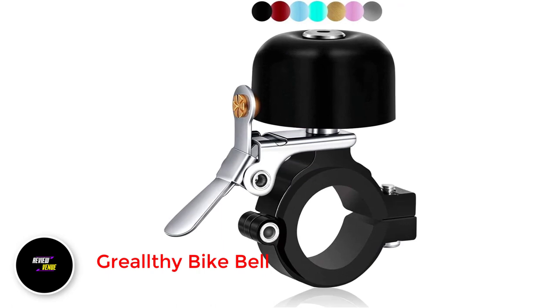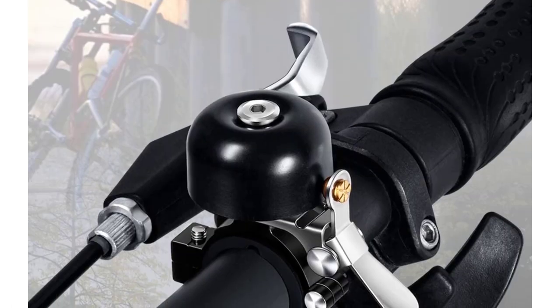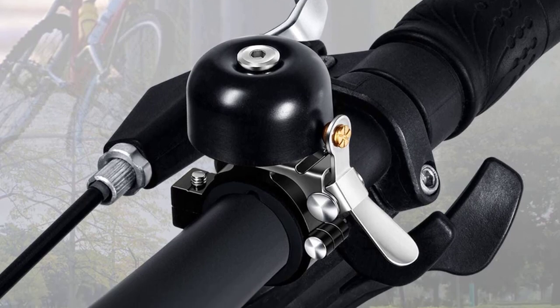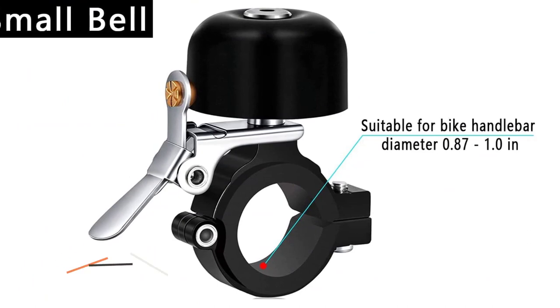Number 1: Grilthy Bike Bell. The Grilthy Classic Bike Horn is a great addition to any bike, with a unique sound and distinctive design. Made of high-quality brass, this bike bell is anti-aging and anti-rust. Its metal-on-metal ding is well-built and solid, and the other parts are also made of durable metal.